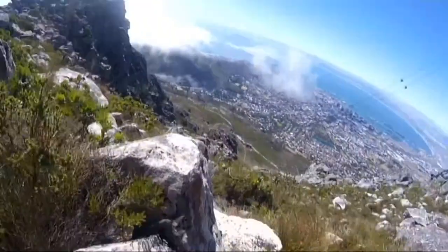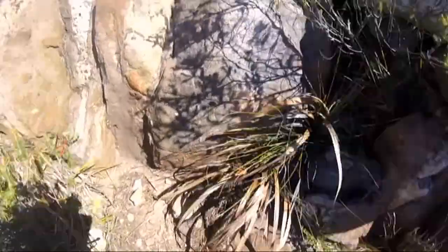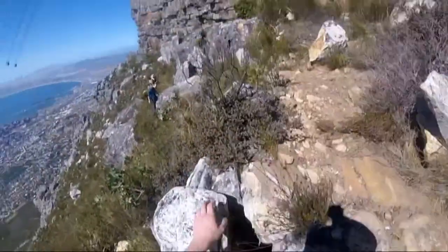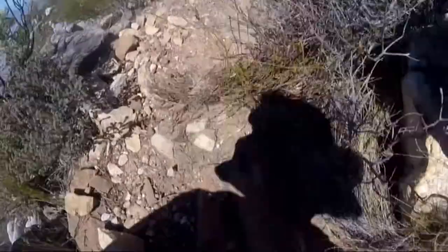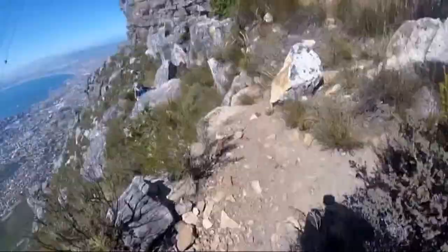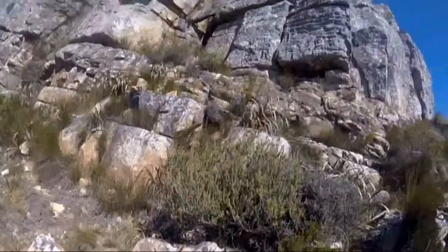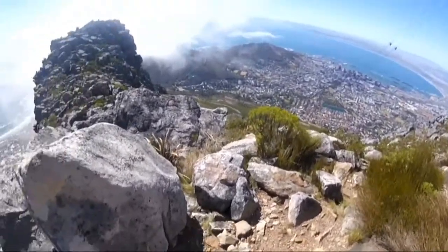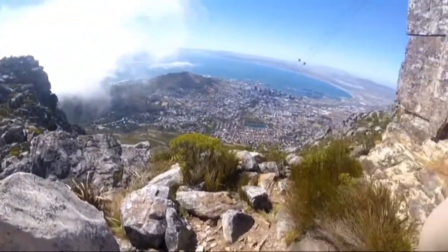And then of course there's Table Mountain, which was quite an interesting climb. You have the option to go by cable car, but my friends and I decided to actually climb up and down the mountain. The views you get are incredible, and especially when the tablecloth — the clouds — comes over Table Mountain, it's just beautiful.